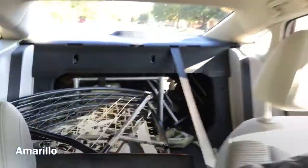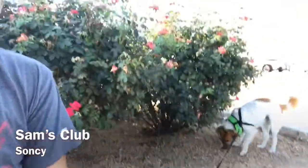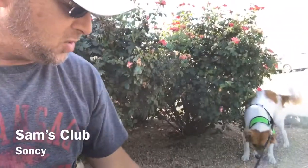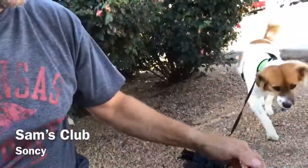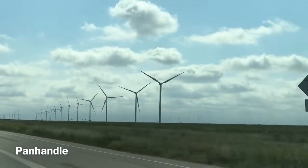Believe it or not, that paramotor broke down and it's sitting in the back there. We got a big rotisserie chicken and now the dog and I are gonna enjoy some breakfast. Wind farms as far as the eye can see.